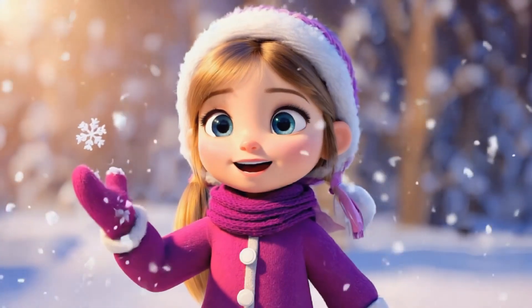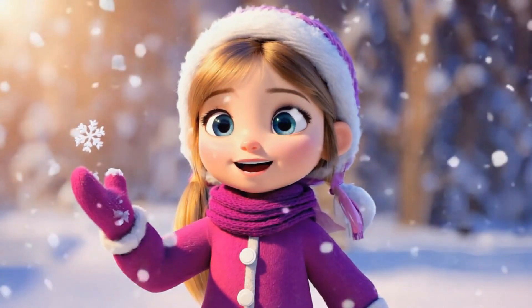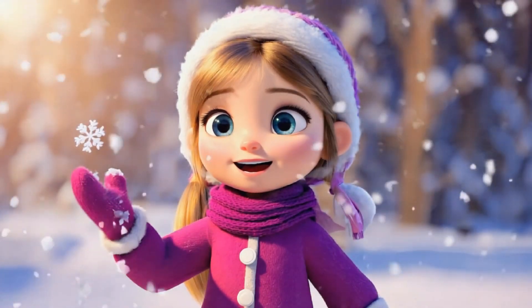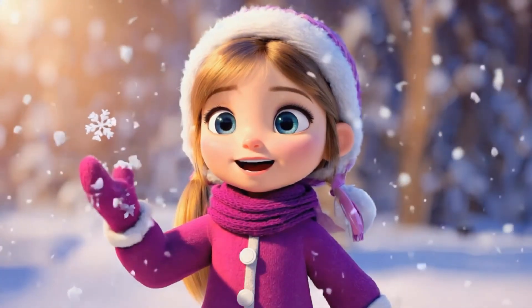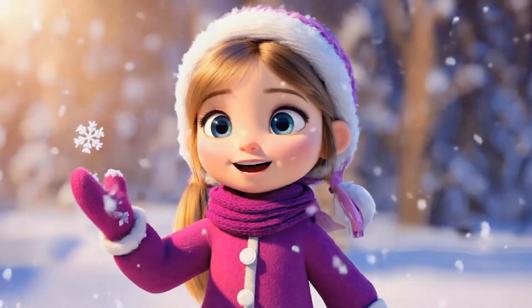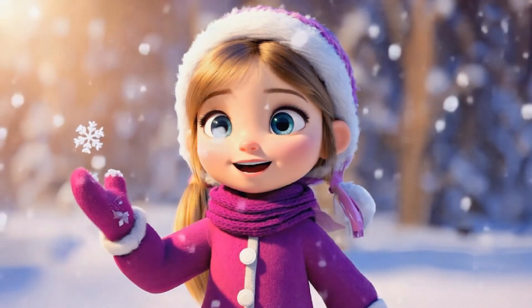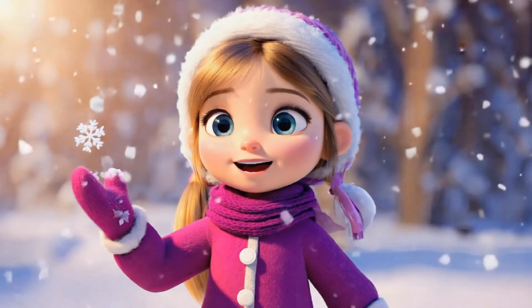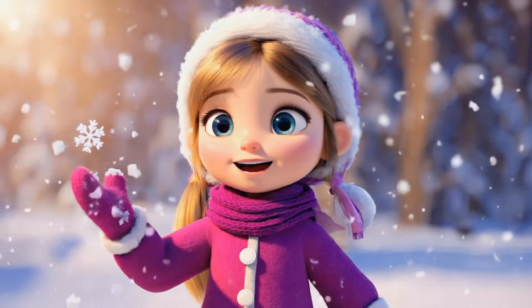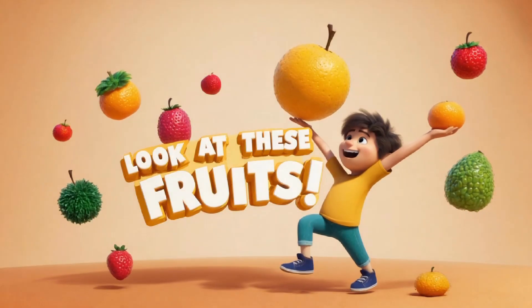Look at these snowflakes! Did you know every snowflake is a little hexagon? It has six sides. Snowflakes may be tiny but they always have this beautiful symmetrical shape. Hexagons are in honeycombs too. Can you see other hexagons in nature?